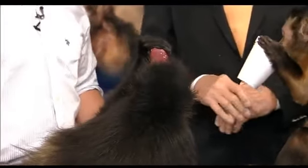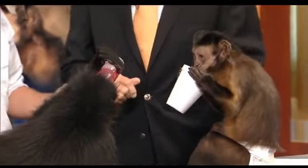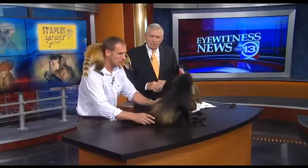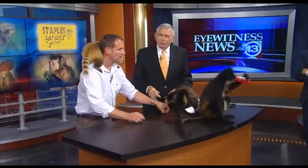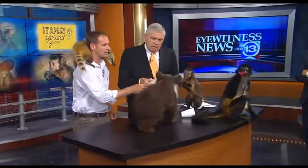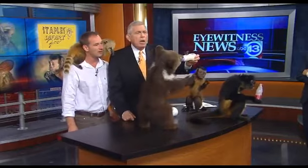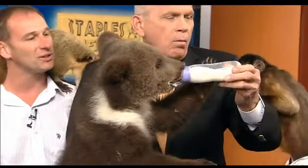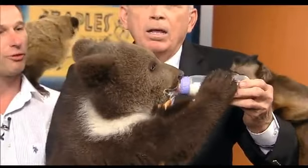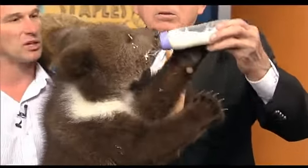Everybody likes drinking out of a bottle, so I thought we would close this whirlwind of a segment with a real baby who requires a real baby bottle. Peter, just scoot over a little bit — make room for the baby. That's Susie. She is a Syrian grizzly bear. She's cute now, baby. She'll be majestic later — she'll be 400 pounds when she's full grown. And that's when you don't hand them the bottle. That's when you hope you have a bottle.